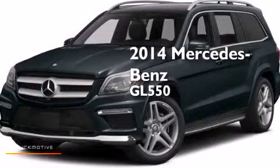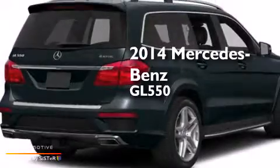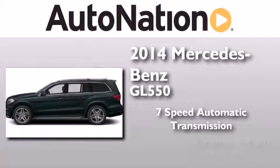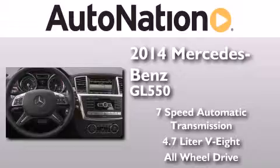This is a brand new 2014 Mercedes-Benz GL550. This crossover has a 7-speed automatic transmission, a 4.7-liter V8, and the added safety and control of all-wheel drive.